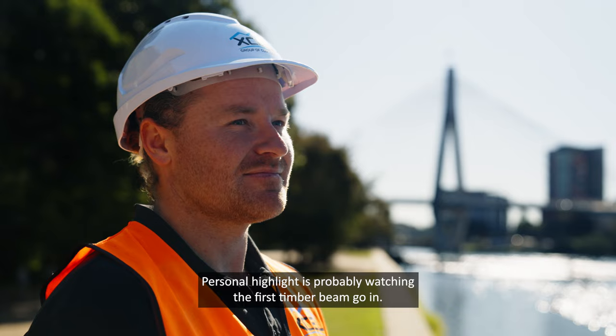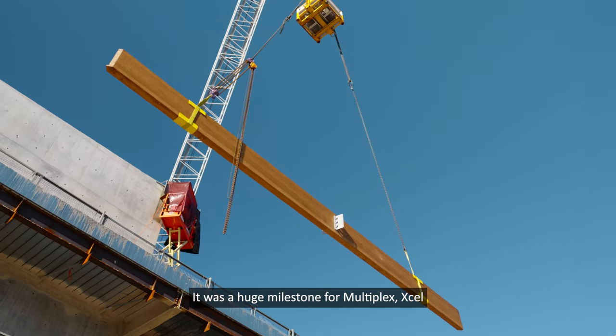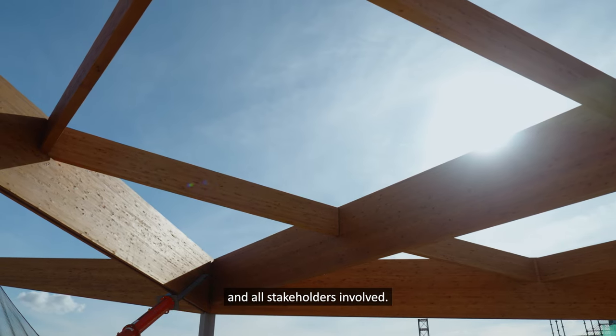A personal highlight was probably watching the first timber beam go in. It was a huge milestone for Multiplex, Excel, and all stakeholders involved.